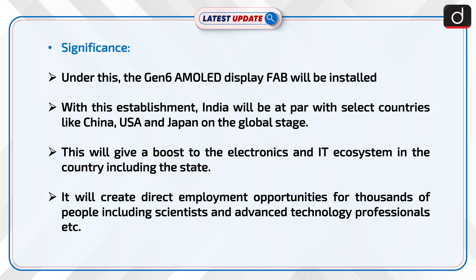This will give a boost to the electronics and IT ecosystem in the country, including the state. It will create direct employment opportunities for thousands of people, including scientists and advanced technology professionals.